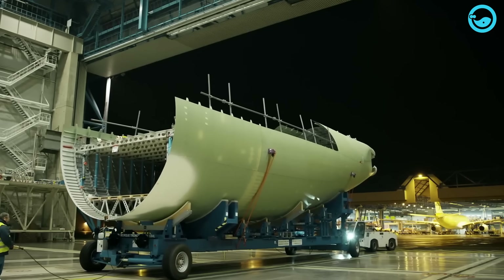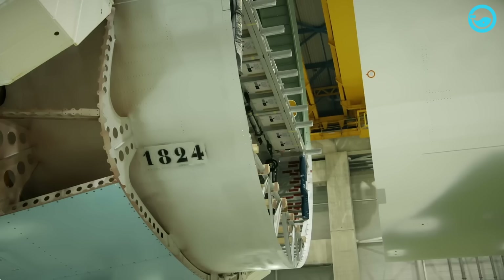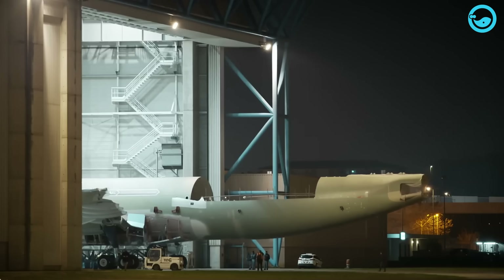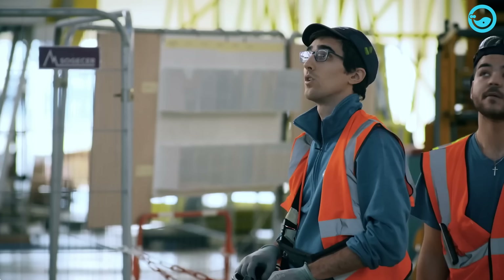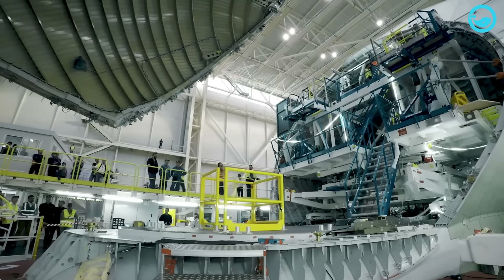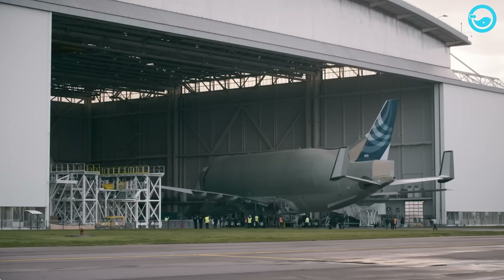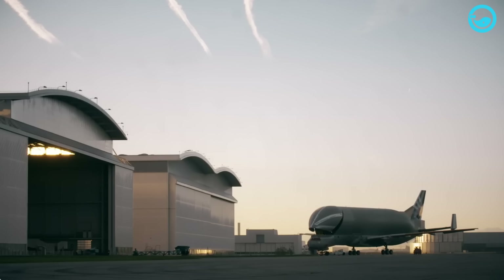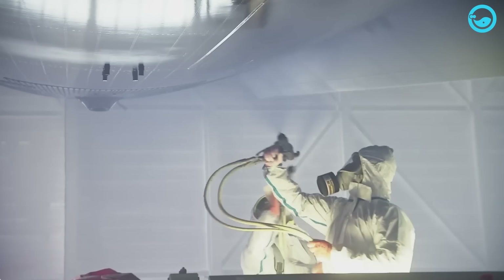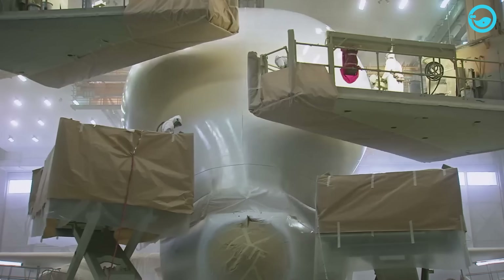The standard A330-200F aircraft that has been assembled is then modified by cutting the upper part of the fuselage and replacing it with a larger cargo structure. The main cargo door has 24 locking latches and is produced by Stelia Aerospace located in Méaulte, France. After cleaning with the washer, the aircraft's surface is dried using a high pressure drying unit. Once the aircraft's surface is thoroughly dry, the crew proceeds to apply a white primer coat using a sprayer, aiming to protect against corrosion and prepare for the final coat of paint.